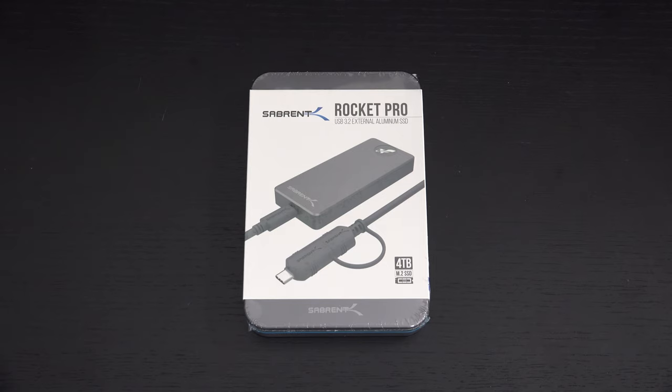It retails, I think, between $900 to $1,000. This is serious business. This is next level, and I'm really excited because I love NVMe drives like I hope most of you do.